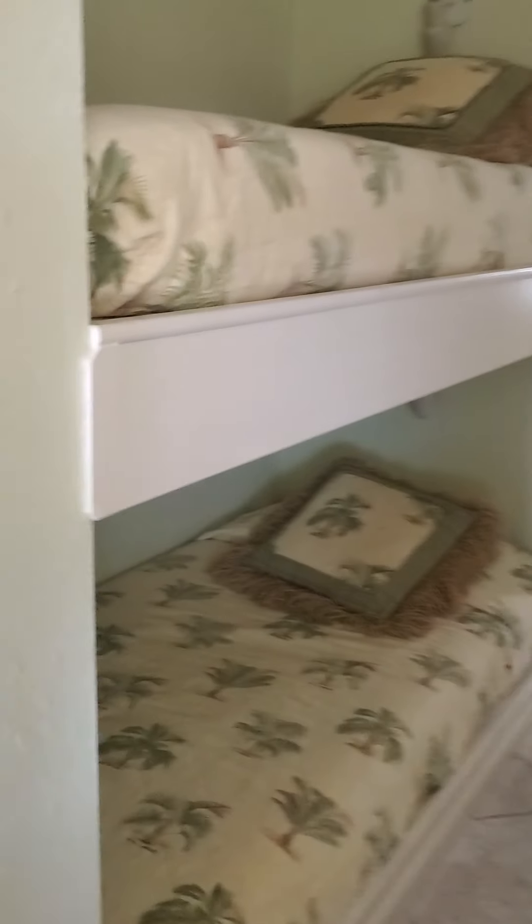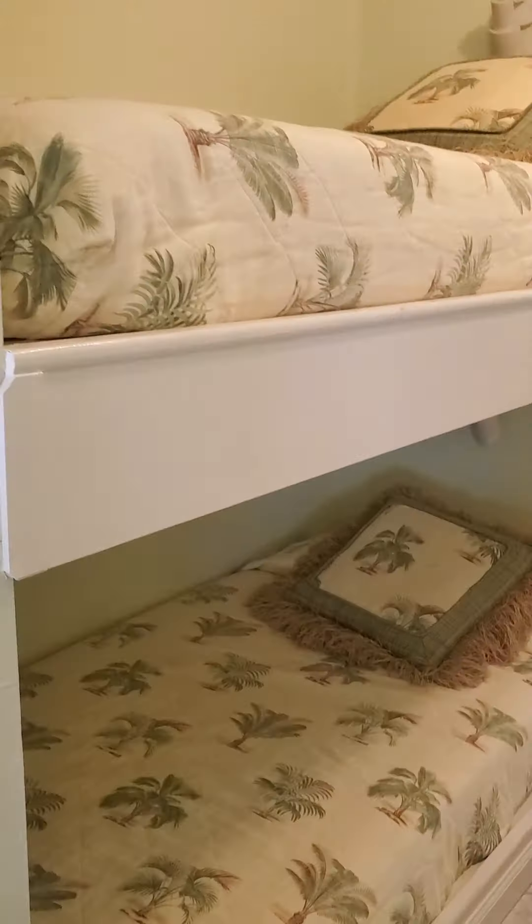I'm going to walk down the hallway here. There's a couple of bunks — very convenient. It's got good natural light; we've got that storm door on the front, so it lets in lots of natural light. Tile floors look like they're in good condition.